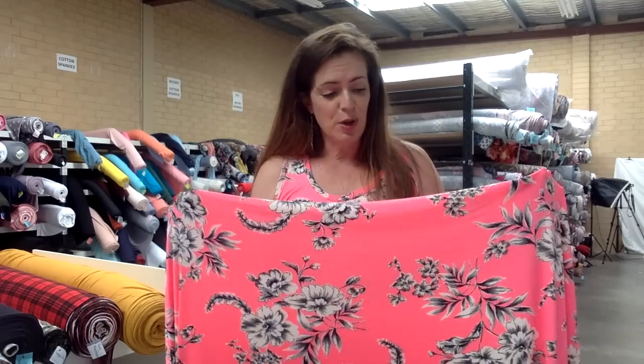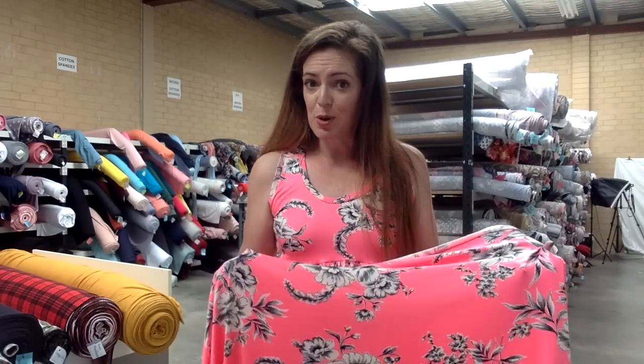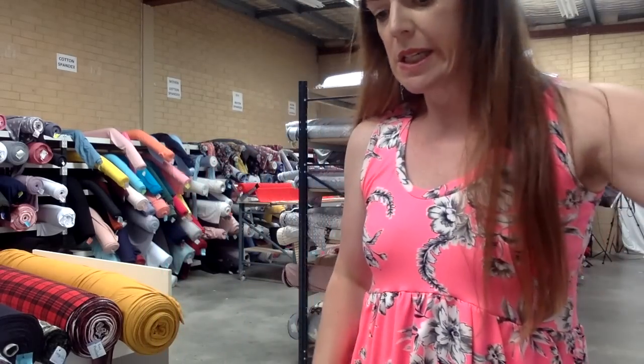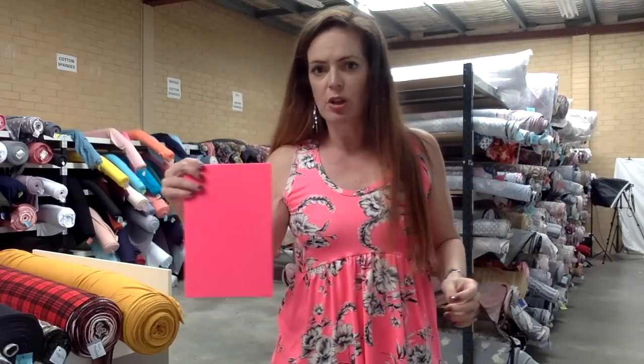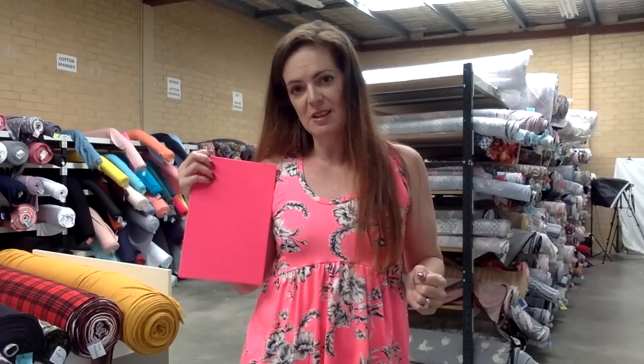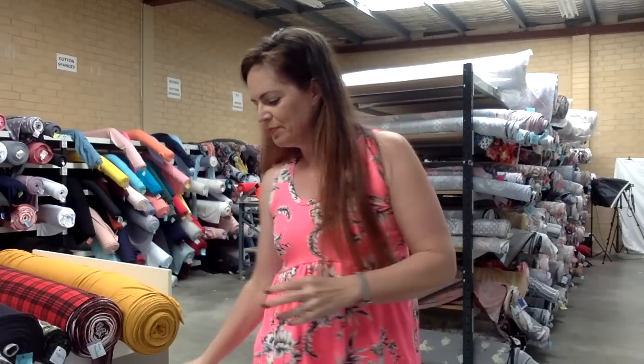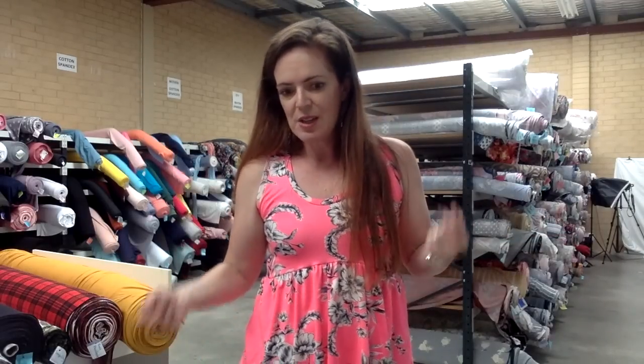I don't have any matching thread for this one — I don't have anything quite this bright in our stock right now. I'm going to show you that this matches with our neon pink double brush poly. This is probably slightly darker but it does look quite nice together, or ivory double brush poly. Of course black would look amazing as well — it always does. So this is Kapow pillar spandex.